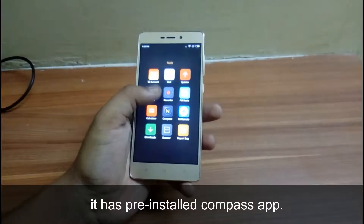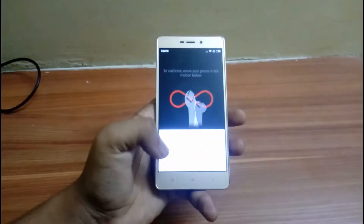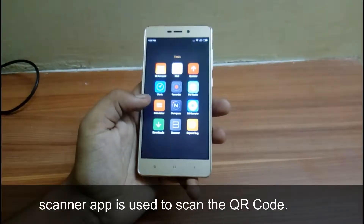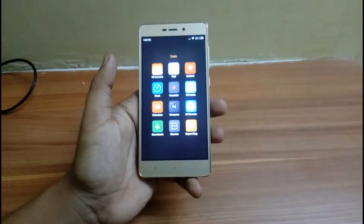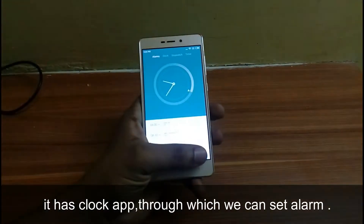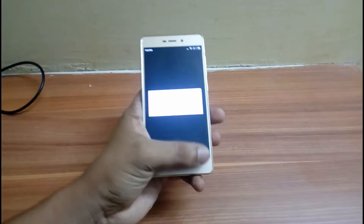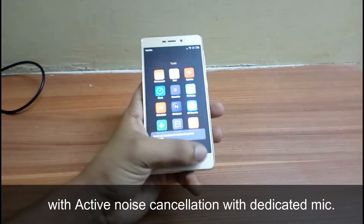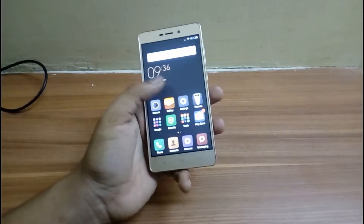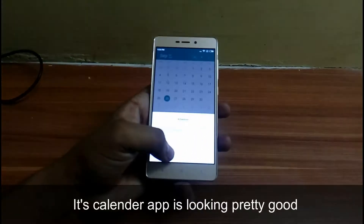It has a pre-installed Compass app which we can use to find directions accurately. Next, the Scanner app, which is used to scan the QR code of any product to find its cost and date of manufacture. Next, the Clock app through which we can set alarms and timers. Next comes the Sound Recorder, which has active noise cancellation with a dedicated mic. Its Calendar app is also looking pretty good.